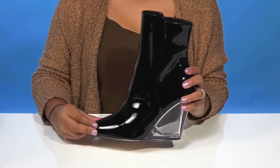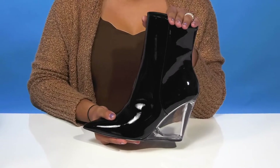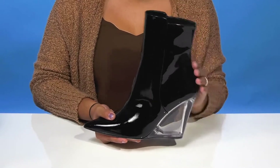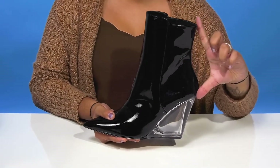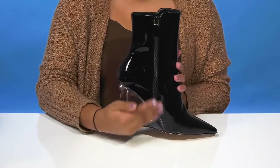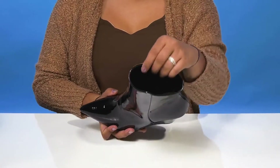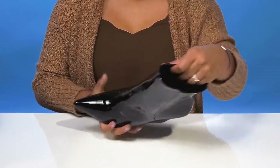You'll love the fact that you'll have this pointed toe adding quite a bit of flair, and find that this asymmetrical shaft gives you a very elongating look with its nice eight and a half inch construction. There is a zipper closure making it super easy to slip into these, and inside is a leather lining resting softly and gently against your skin.